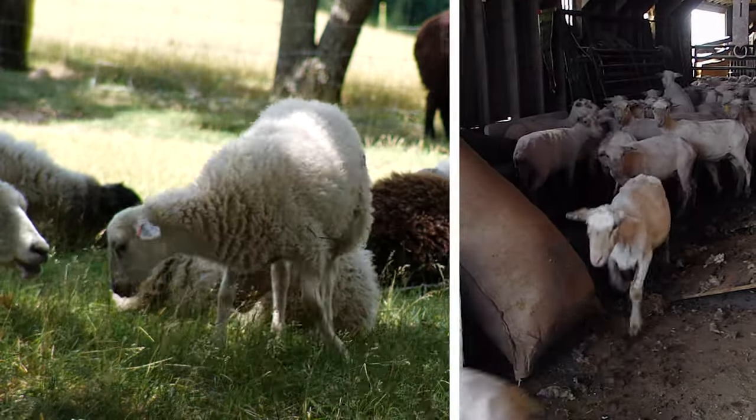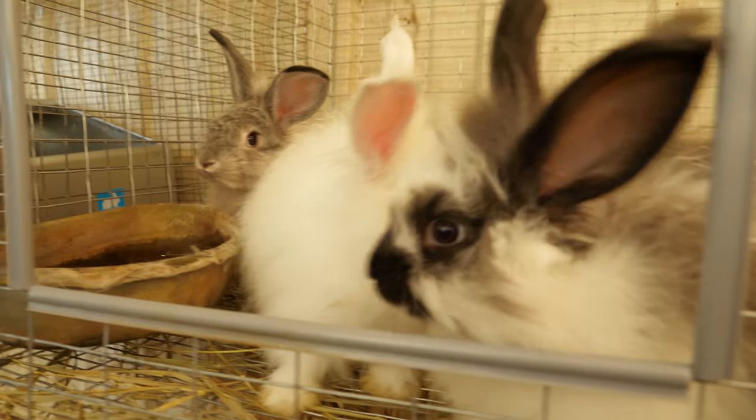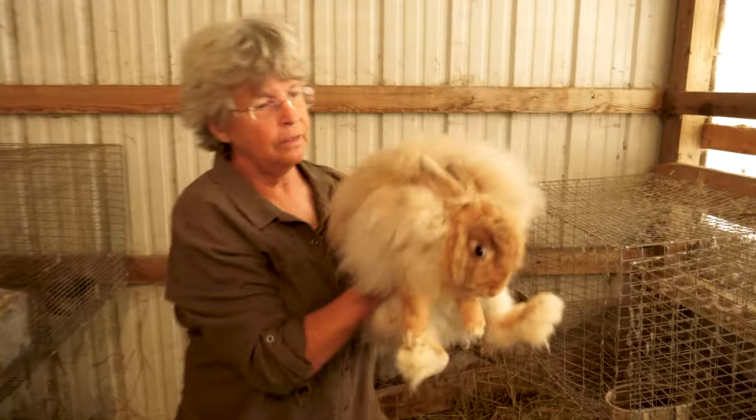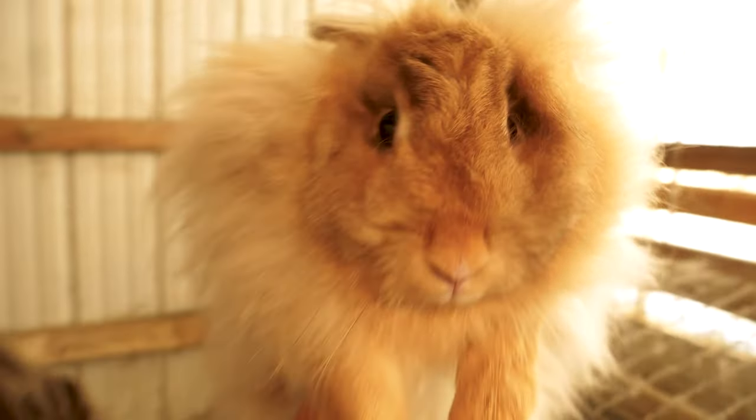There are probably hundreds of breeds of sheep, and each of them is a little bit different and makes a different kind of yarn with different characteristics. You can also get yarn from llamas and alpacas, Angora rabbits and goats, musk ox — all kinds of things.